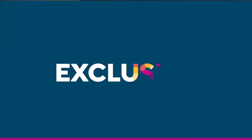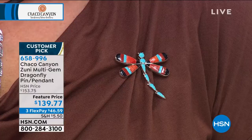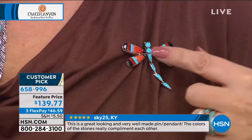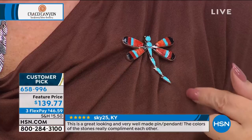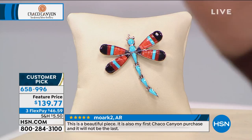This is a customer pick — 4.9 out of 5 stars. You've got that beautiful jet color in a free-form design with coral and spiny oyster shell, and of course stabilized sleeping beauty turquoise. This is sleeping beauty turquoise, and it's almost a perfect five-star customer pick. On the screen right now are some of the reviews: 'I was so happy I purchased it,' 'buy it, you will not be sorry,' 'I'm amazed someone could make something so beautiful.'